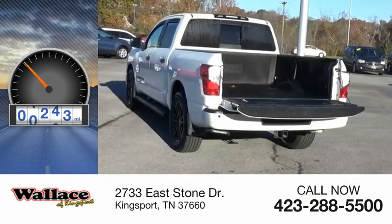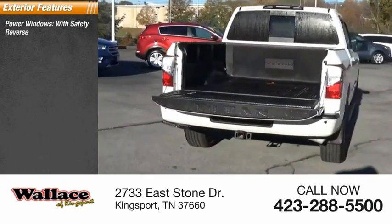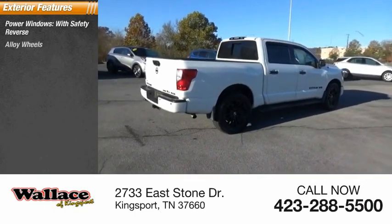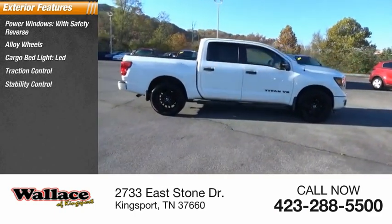This vehicle has less than 35,000 miles. Here are some of this vehicle's great options: power windows with safety reverse, alloy wheels, cargo bed light, LED, traction control, stability control.